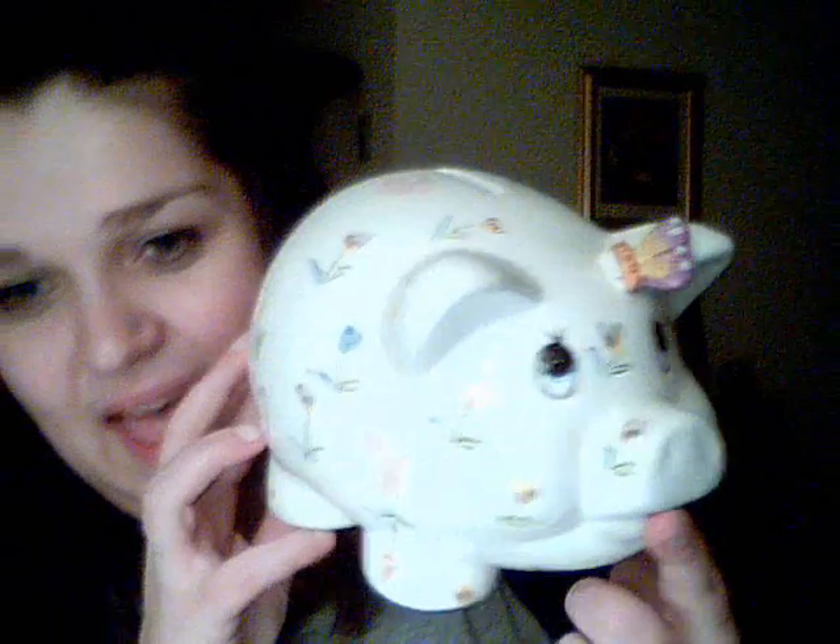She gave me a piggy bank. I've been wanting a piggy bank for so long, and she even left some stuff in there. She also gave me a mini Urban Decay eyeshadow primer potion.